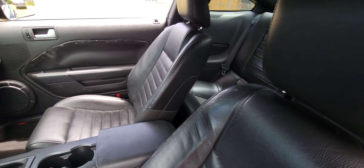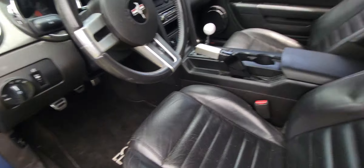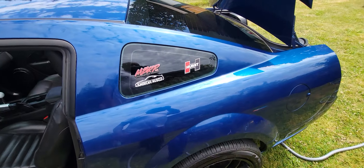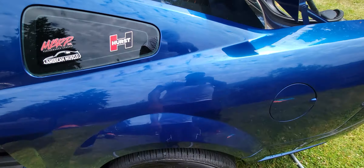I'll take all these tools out. The shifter and radio work — never had any issues. The headliner is good. The back seats are extremely clean. These are some of the things like the exhaust and the short shifter.